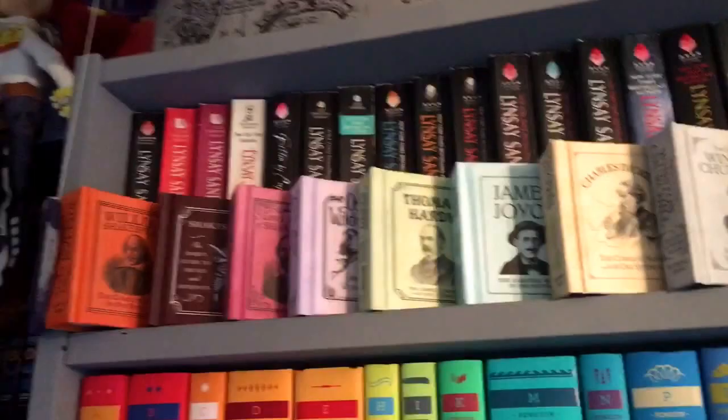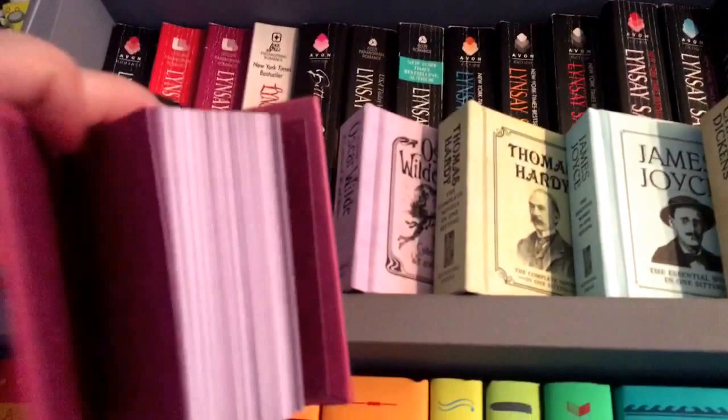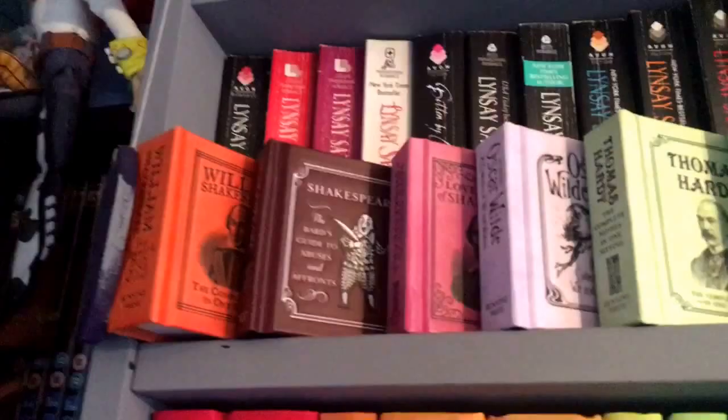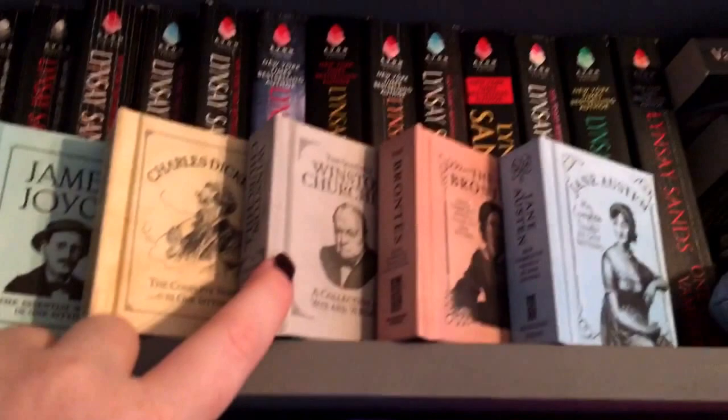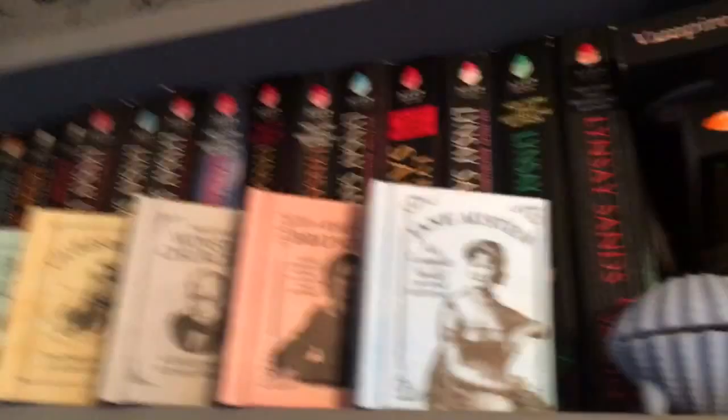On this shelf there are these cute miniature books — you can get them in Waterstones. They're just miniature books with quotes. There are a lot of them: William Shakespeare — the Bard's Guide to Abuse and Affronts — his sonnets, Oscar Wilde, Thomas Hardy, James Joyce, Charles Dickens, Winston Churchill, the Brontës, and Jane Austen. I love the little colours; they're so cute and good to take on the train if you have five minutes.